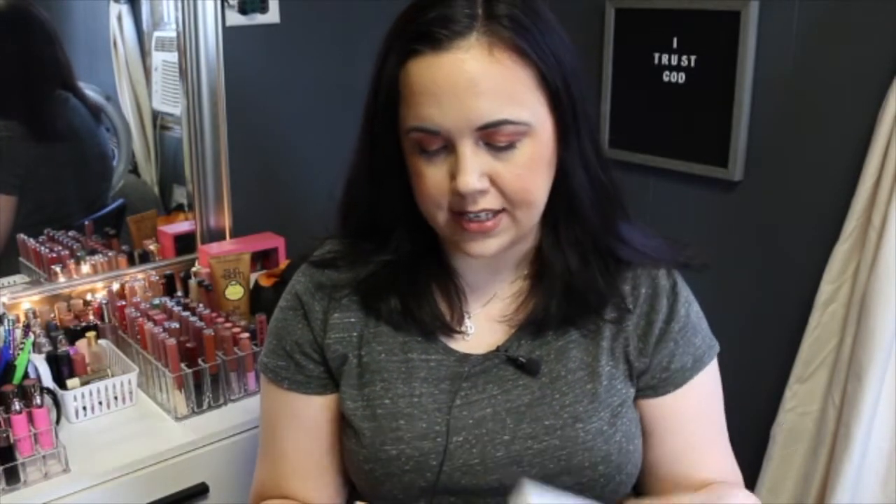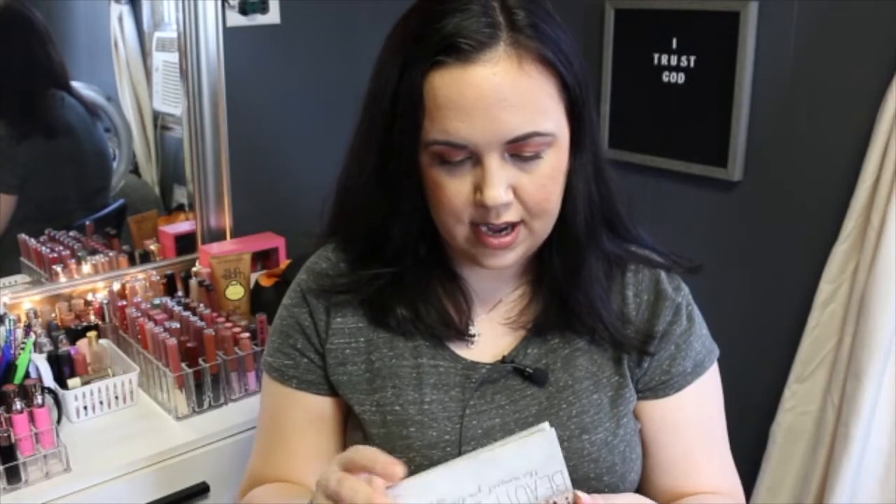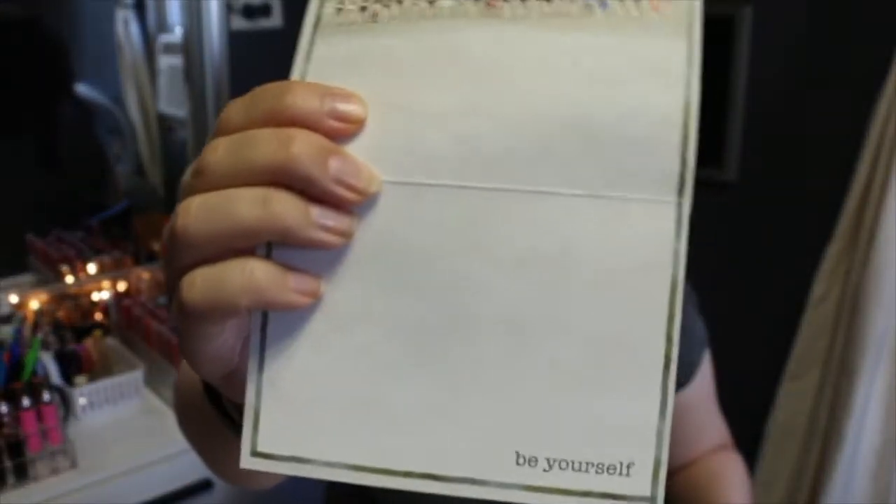The next thing I got were blank cards. One of them says 'beauty begins the moment you decide to be yourself.' I got 15 cards and envelopes and they're decorated on the inside — the inside has a bunch of people on the beach and says 'be yourself' at the bottom. Then I also got the 'do all things with love' cards which are completely blank on the inside. These were only a dollar so I had to have them — I just gave my mom one for her birthday yesterday.